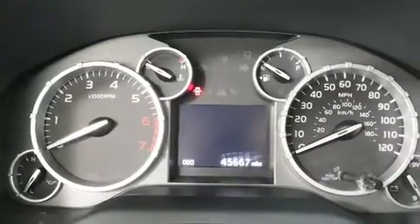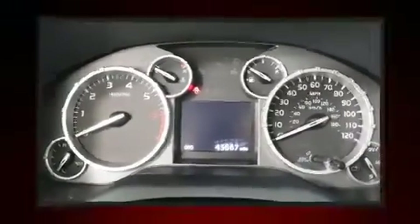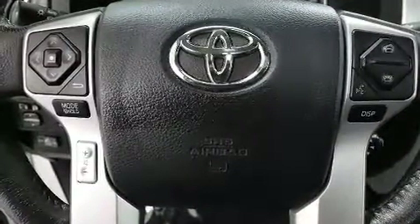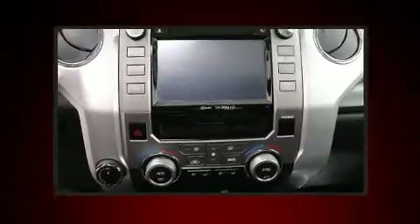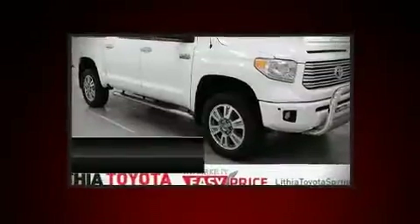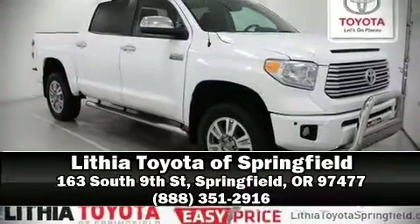This vehicle has achieved certified pre-owned status by passing Toyota's comprehensive certification process. We have a skilled and knowledgeable sales staff with many years of experience satisfying our customers' needs. Stop in and take a test drive.